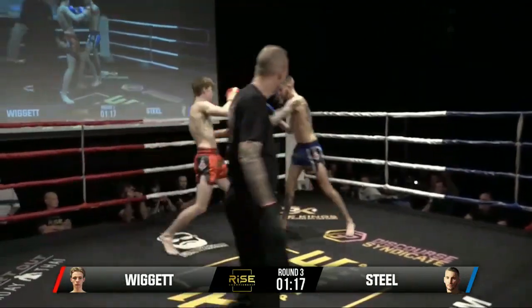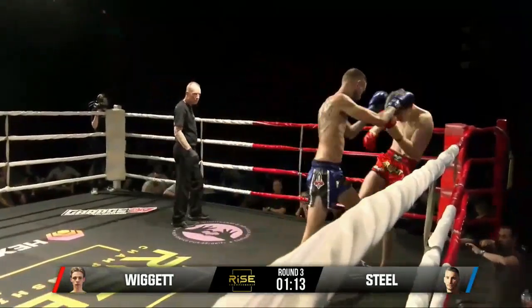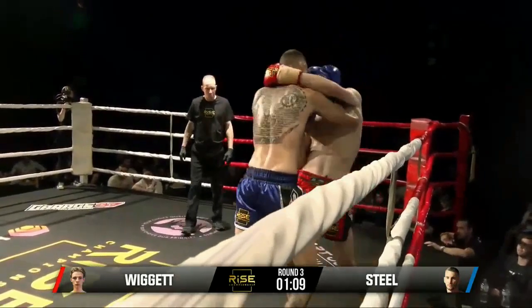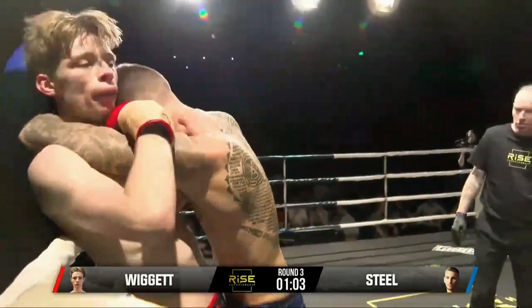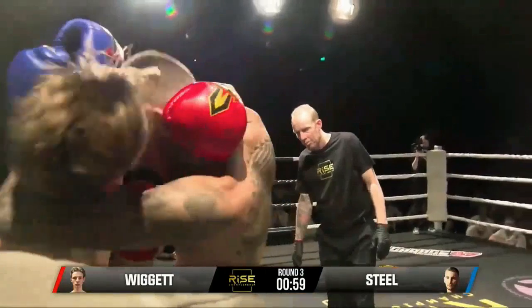Nick just might need to take a step back, have a breath — he looks a bit overwhelmed at the moment. Move back, split, catch a breath and readjust. But he's doing well, hanging in there. Beautiful knees from Levi — great clinch work, good knee.